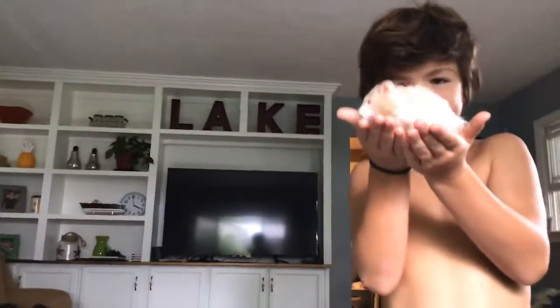This is our little hamster. We'll be making a lot of YouTube videos with him.